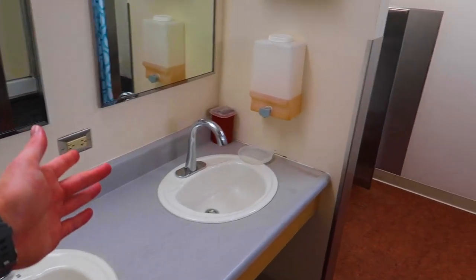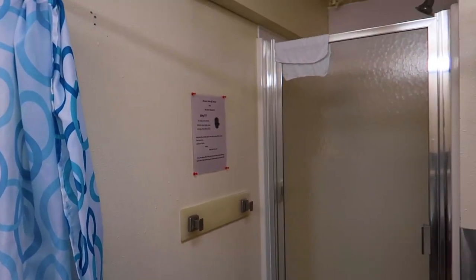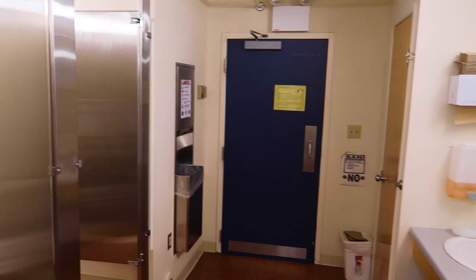And this is our bathroom. We have three sinks and nice showers. The best part is it gets cleaned on the daily. The bathroom's pretty nice, to be honest.